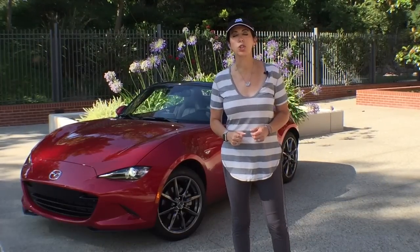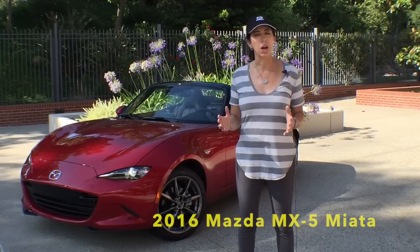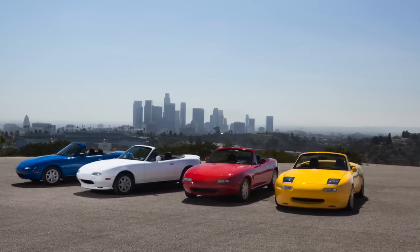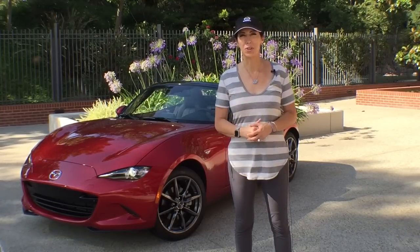Hi, I'm Lauren Fix and welcome to another episode of the Car Coach. Today we are driving the 2016 Mazda MX-5, known as the Miata. This iconic car is now 25 years old, yet it's redesigned — it's faster, it's lighter, it's very affordable, and it's fun to drive. Let's take it for a spin.